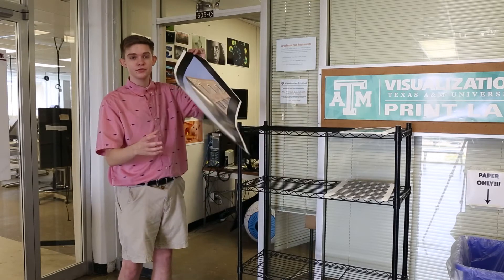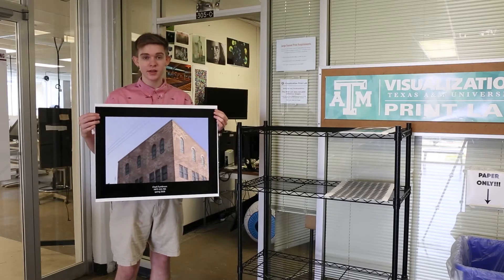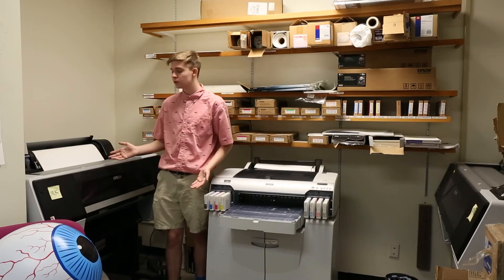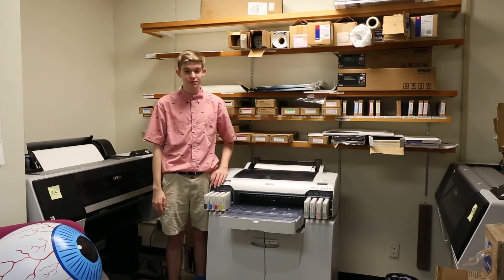Across from the Alcove is our print lab. This is a free student resource where you can print all different works of various types and sizes from your classes. Here in our print lab, we have these huge printers that print your student work, but we also have this smaller printer that prints club posters.